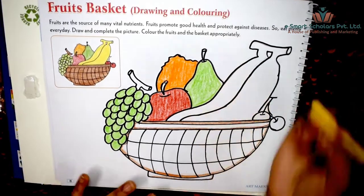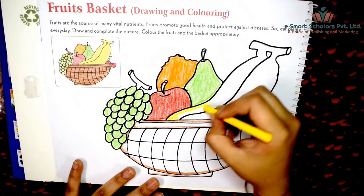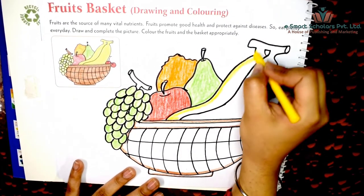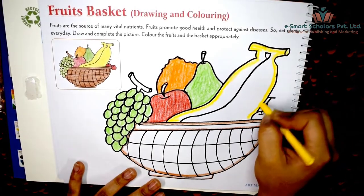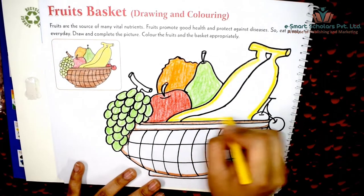Color the bananas with a bright yellow color. Eating bananas every day boosts your brain power. Remember to outline first and then fill in the color.